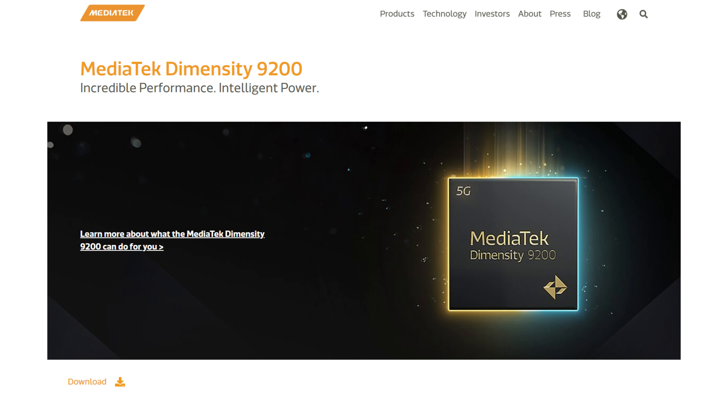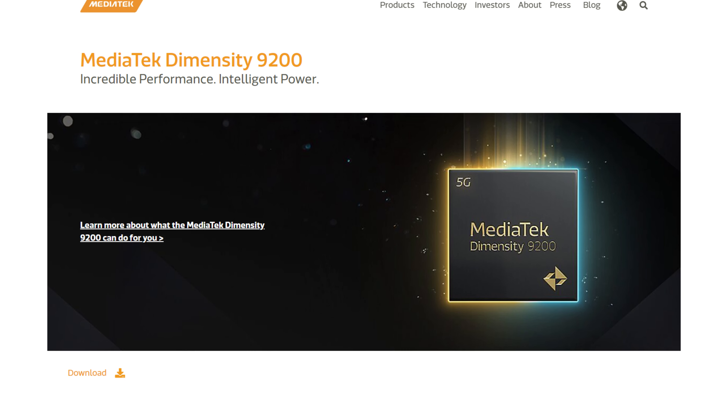Now after this, guess who wants to do the same thing? Nvidia, of course. According to Digitimes, Nvidia and MediaTek are actually in talks to integrate the green team into their processors. Apparently that could happen as early as next year.